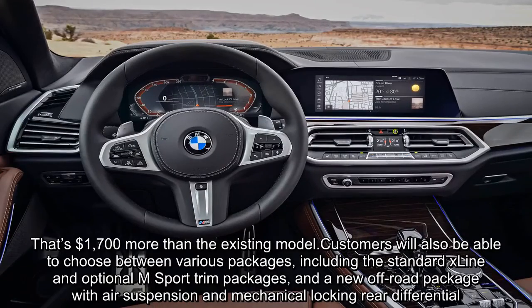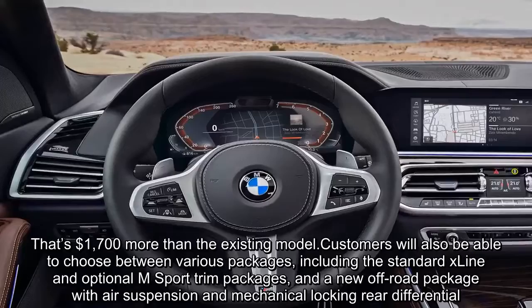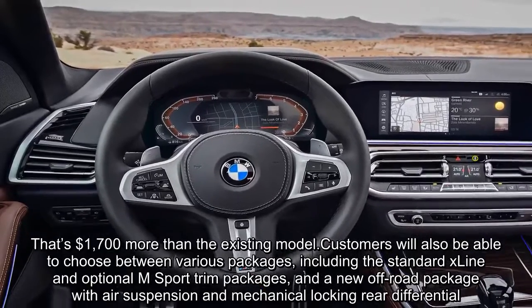Customers will also be able to choose between various packages, including the standard line and optional M Sport trim packages, and a new off-road package with air suspension and mechanical locking rear differential.